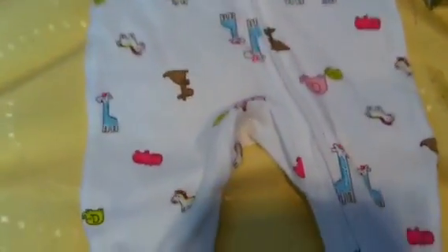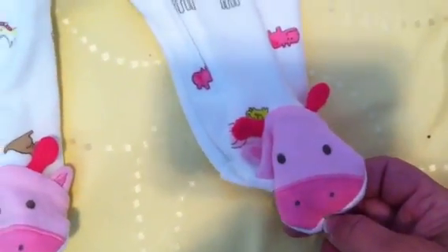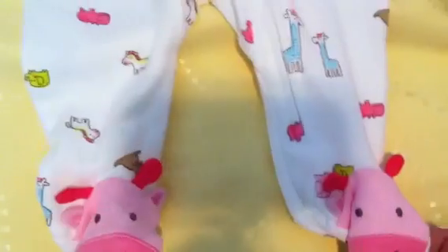It's got giraffes, hippos, and elephants. And then it has little... I wasn't even sure — a pig or a hippo? It's a hippo, because there's another hippo right there. That's a newborn size. I figured that would be for when it's silicone babies.